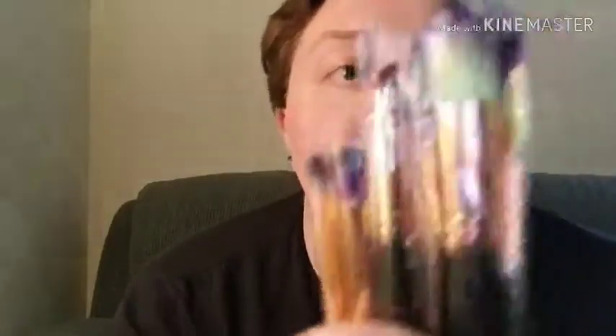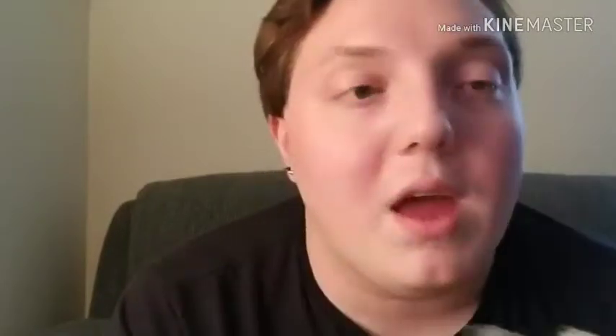Sorry about that abrupt stop, guys. I could hear my dogs coming into the living room, and I knew they were going to start barking so I just stopped the camera for a second. So the next thing she sent — which is one I am super excited about, because you guys know how much I love a good brush set — not one brush, not two brushes — eight brushes. She sent me an eight-piece brush set. You literally have every brush you could possibly need in here. They're so soft and they all have that nice ombre effect with the Halloween-y colors.